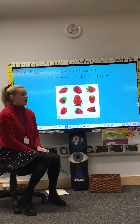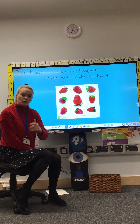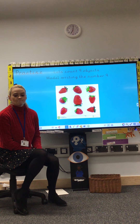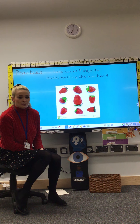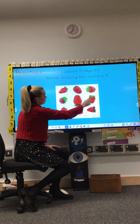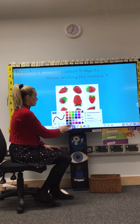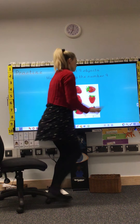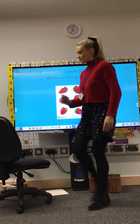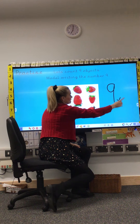I would like you to pause the video and count how many strawberries, and can you write the number on a piece of paper or on your whiteboard? How many strawberries can you see? Now it's my turn to count — help me. One, two, three, four, five, six, seven, eight, nine. Yes, there are nine strawberries. So I'm going to write the number nine — make a loop, then a line. That's the way we make a nine. You should have written the number nine too. If you did, give yourself a tick because you got that right.